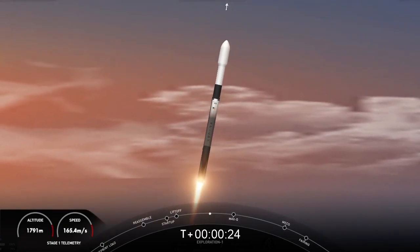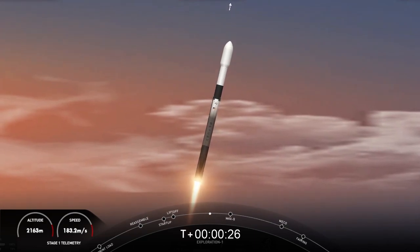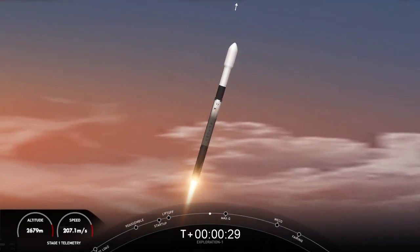During ascent, we tilt the engines — that's what we call gimballing — and that turns the rocket horizontally. That's what we call a gravity turn. Vehicle is supersonic.